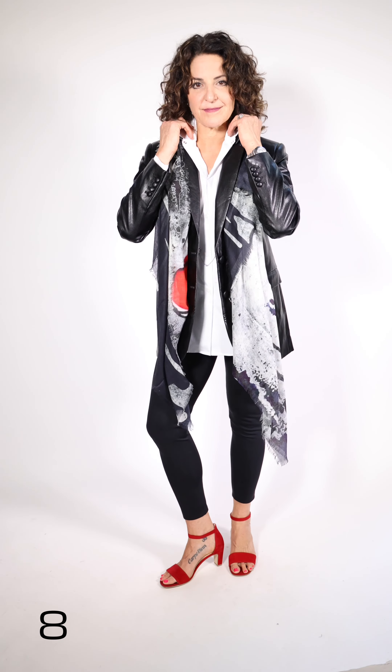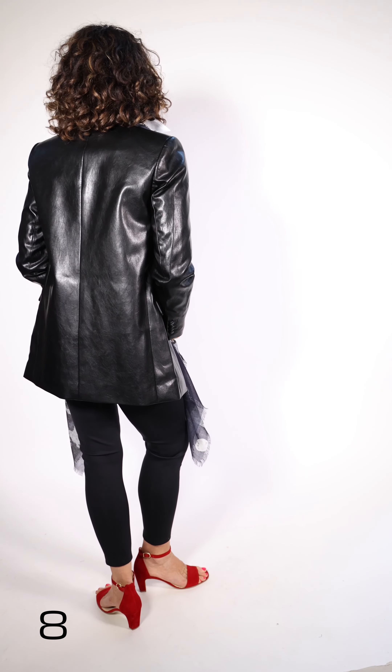Shari is wearing the vegan leather boyfriend jacket by Michael Kors. You're going to see lots of leather this year — it's been out for a couple of years, but this year it seems particularly strong. She's wearing it with a Shan long shirt that has a fabulous collar, is a little bit oversized, and has great slits in the side — a fun, easy-to-wear lightweight shirt with lots of stretch. She's also wearing the Shan leggings, and the scarf is by Suzy Roar.